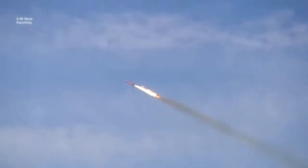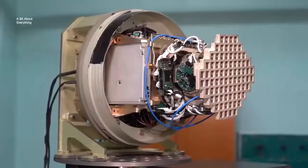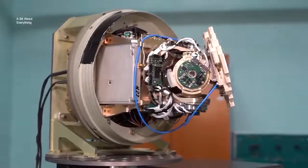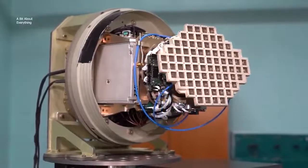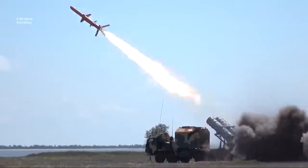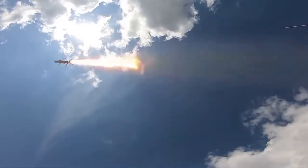The modern missile is equipped with a turbojet propulsion engine, an active radar homing head, and a penetrating warhead. The homing head has ultra-high viewing angles and is able to detect and capture a target at a distance of up to 50 kilometers. Neptune's cruise missiles fly at very low altitudes for a range of about 300 kilometers.